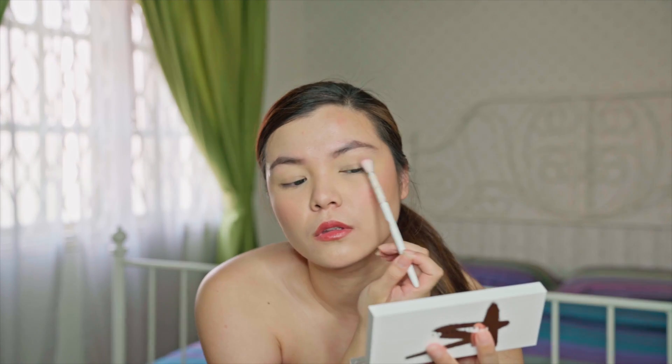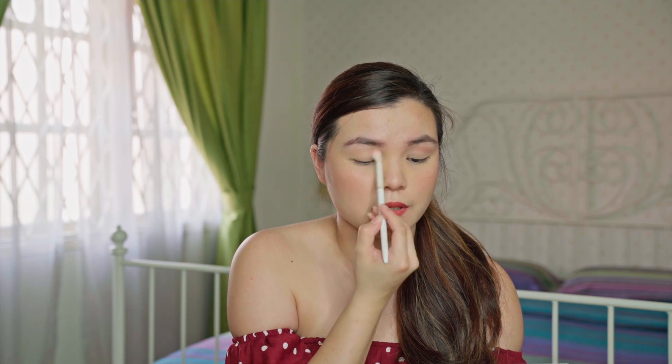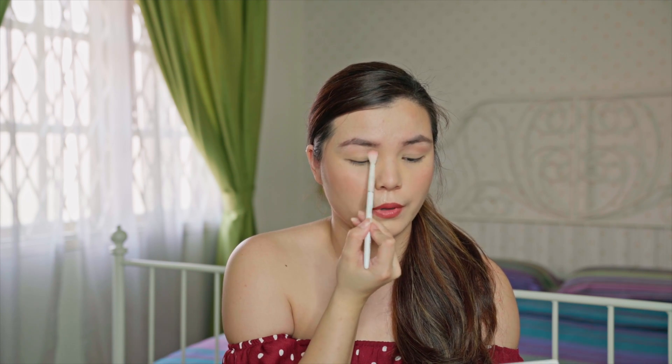This palette is priced at 223 ringgit, which I think is okay considering many palettes in Malaysia are priced even higher. The popular comparison here is Urban Decay — everybody seems to love their neutral palettes. Their palettes are now priced over 200 ringgit, around 250 I believe.